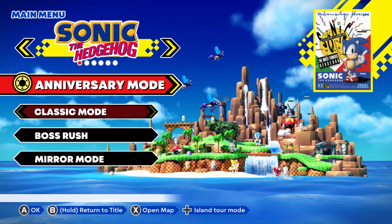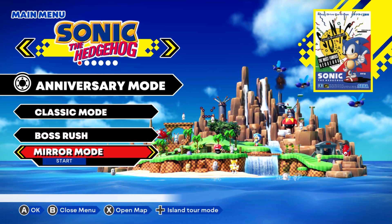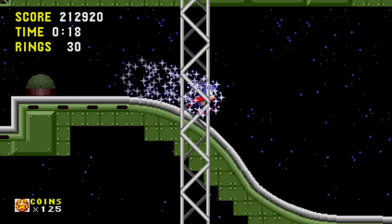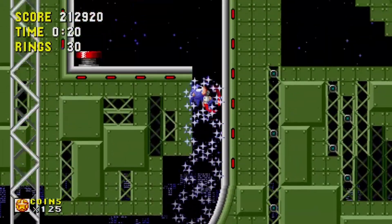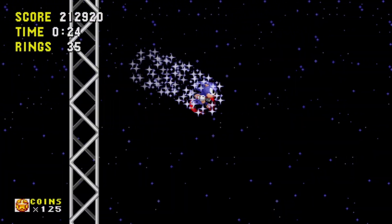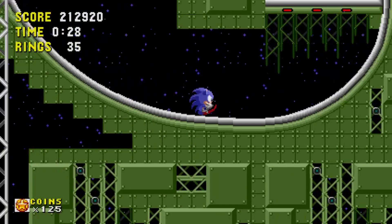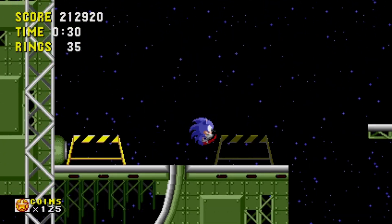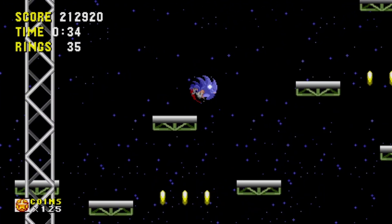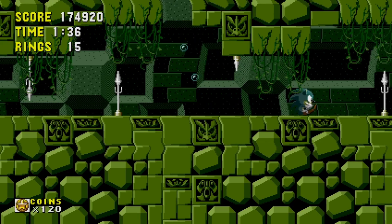Now let's take a closer look at each of these games and how much they've changed — if at all. I've gone over most of these games in previous videos, so I'm gonna be brief and highlight any notable differences. Sonic 1 is pretty much exactly like its mobile counterpart. You can play as Tails and Knuckles, it has a debug mode, new alternate paths, and you have the option to get 7 Chaos Emeralds as opposed to 6 if you input a certain code in the level select. But other than that, it's still the same Sonic 1 you all know and... tolerate.